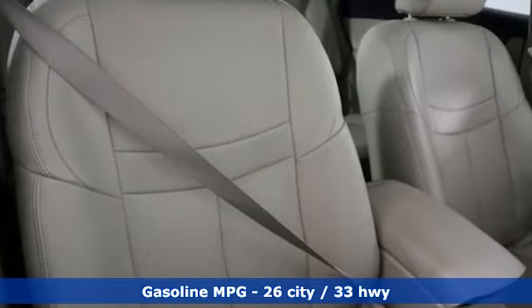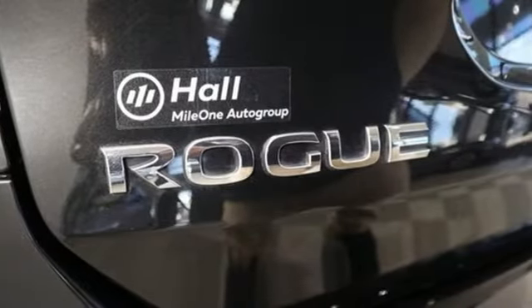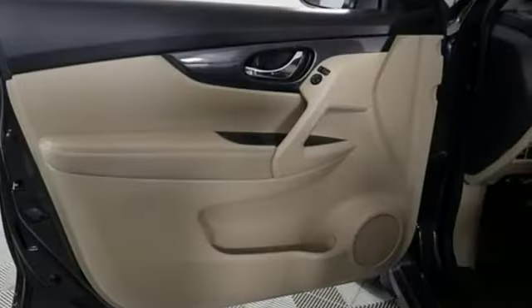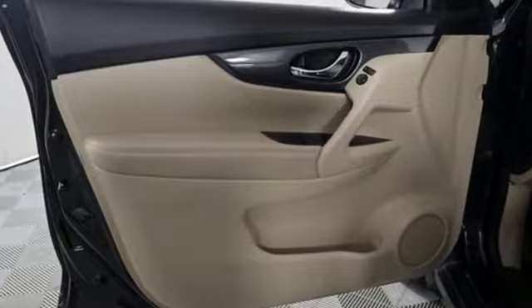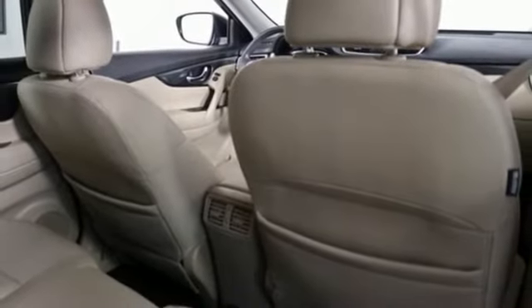Continuously variable automatic transmission. Front heated leather bucket seats. Integrated navigation system. Dual zone climate control. Doors and push-button start proximity key. Streaming audio. Hands-free liftgate. Wireless phone connectivity. And i4 engine.